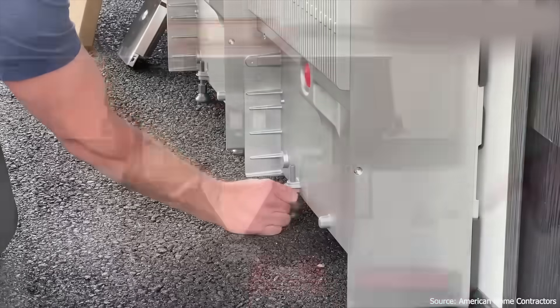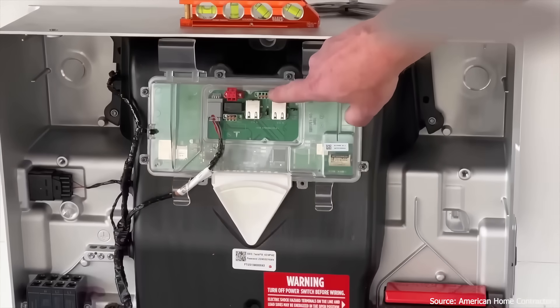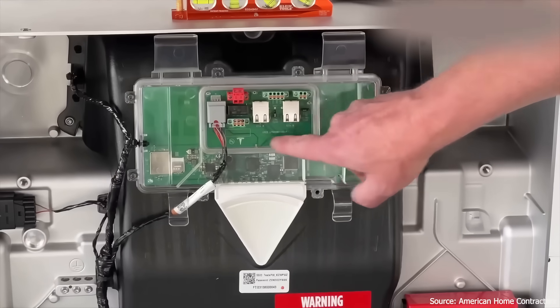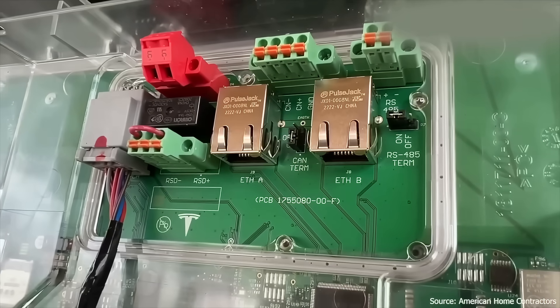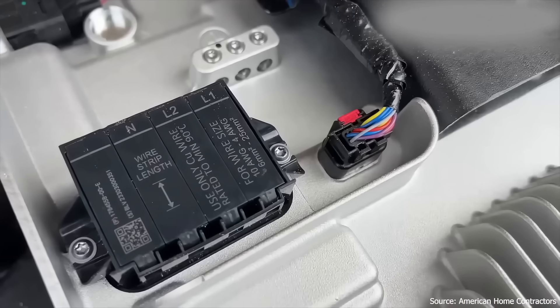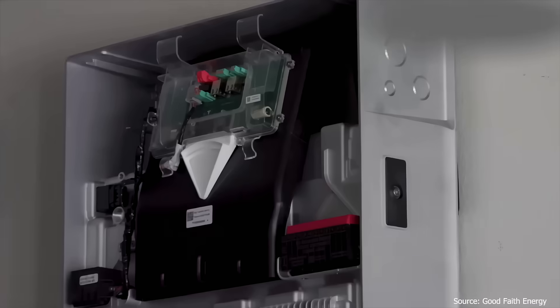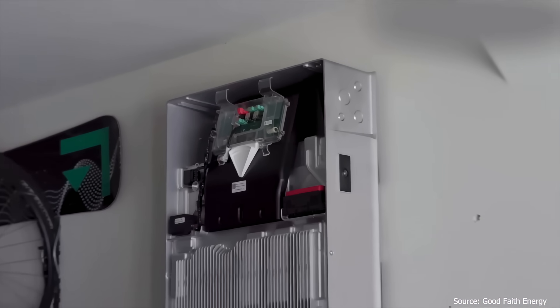Think about the scale of this: more than 10,000 Powerwalls need replacing in the US alone — a very big logistical challenge. Tesla's energy network is growing but it's nowhere near as mature or resourced as Tesla's automotive servicing network. But from the customer's point of view, none of that really matters. They paid for a product that was supposed to last 10 years. Instead, after just three or four years, it's been remotely disabled with no clear fix in sight.